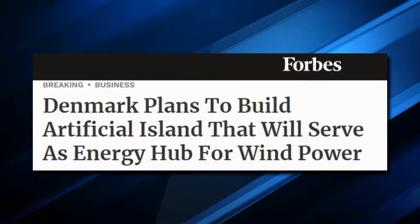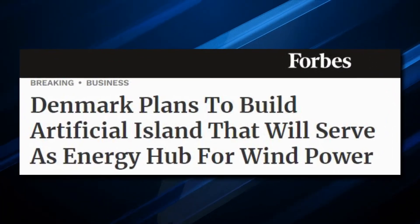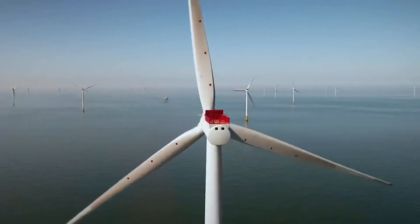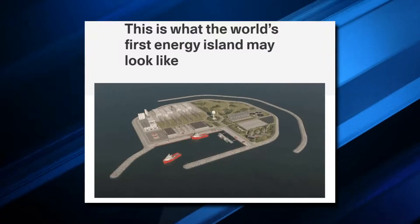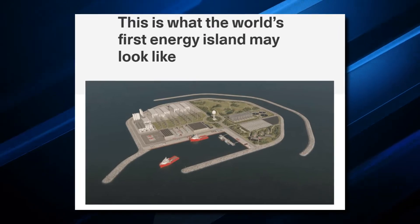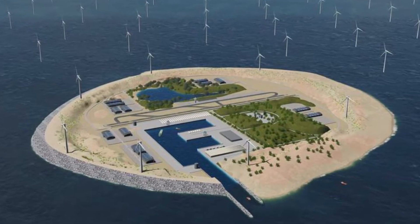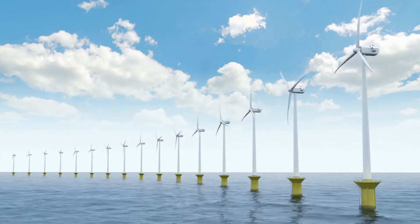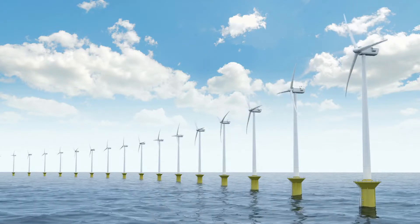The Danish government plans to build an island that will be 120,000 square meters — around 20 football fields — costing $34 billion. The island will have high seawalls on three sides and a mooring area for boats to service the equipment it houses on the fourth side. The man-made structure will be a sizable floating landmass tethered at a location surrounded by wind turbines 50 miles off the Danish coast.